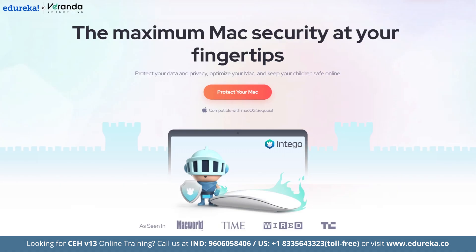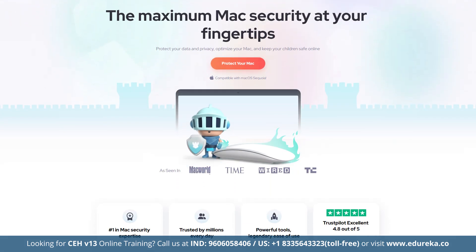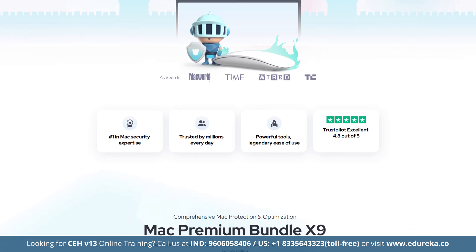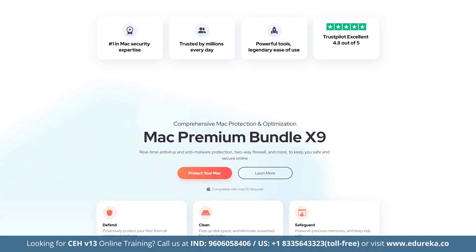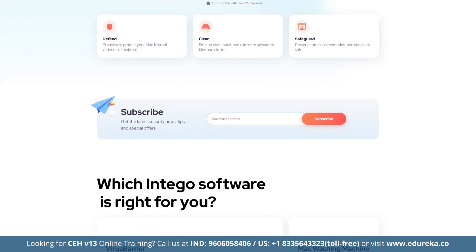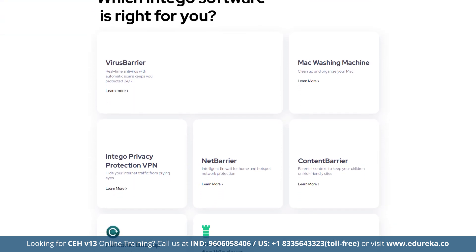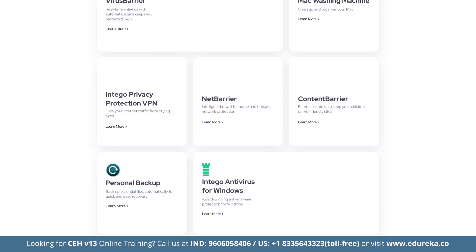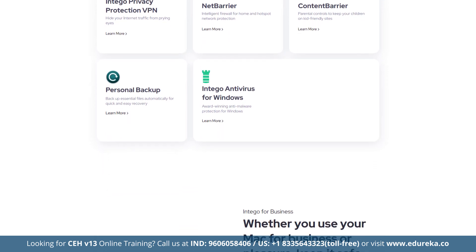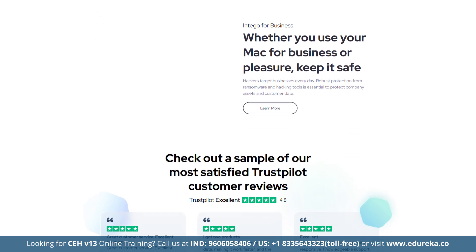If you are a Mac user, Intego is the antivirus built just for you, delivering a 100% malware detection rate for both Mac OS and PC-based malware. Key features include real-time malware protection, Mac optimization and cleaning tools, advanced backup options, network security and parental controls. Its fast scanning engine can scan over 800,000 files in under 2 hours, with subsequent scans taking just minutes thanks to its file caching system. Intego's customizable firewall monitors both incoming and outgoing network connections, automatically adjusting settings based on your environment.